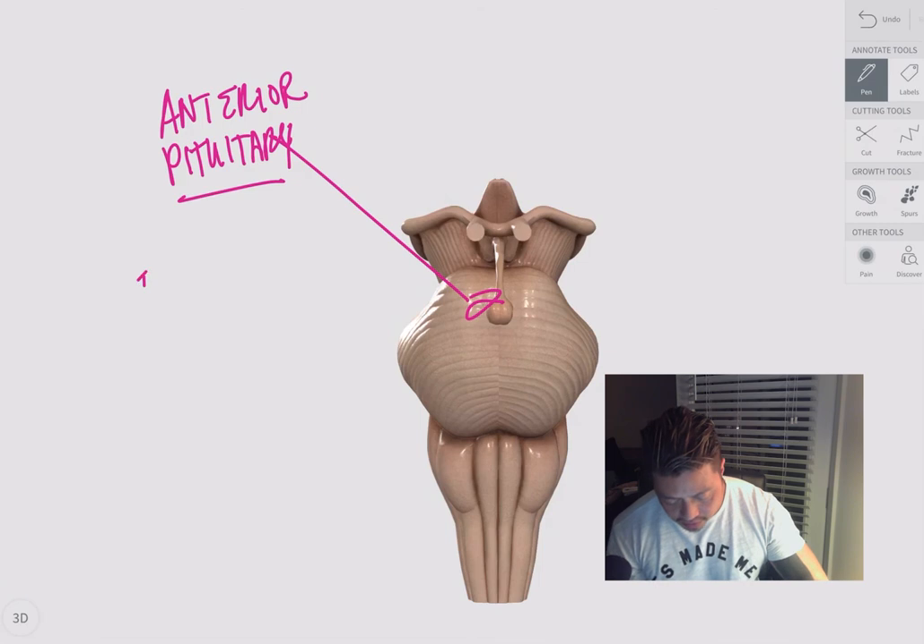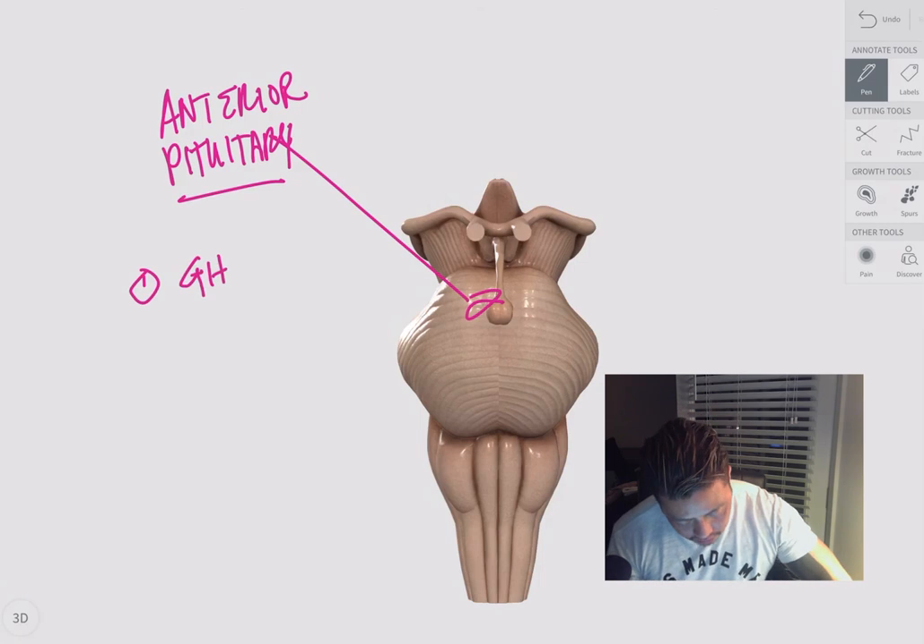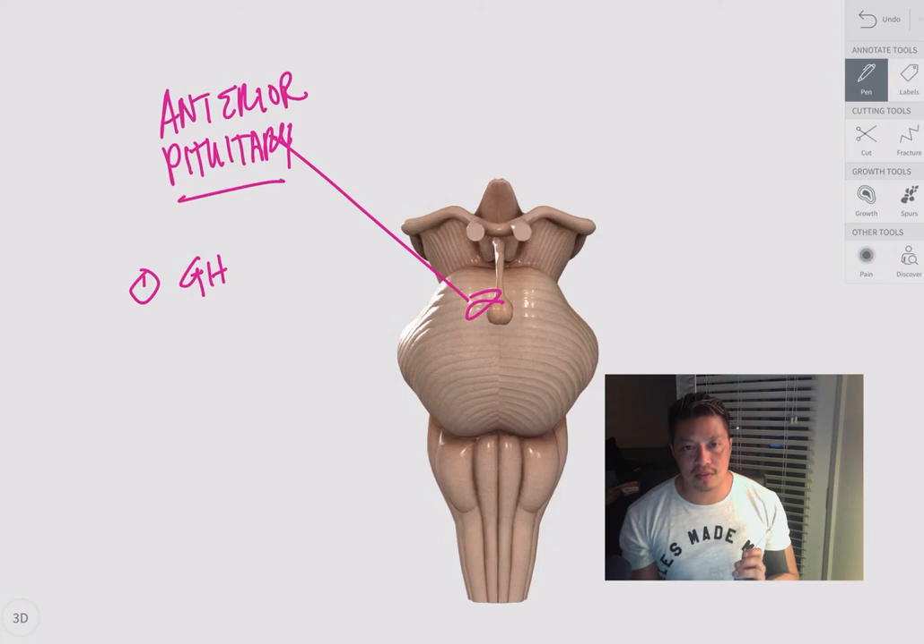Now you can see the anterior pituitary. Let's start with growth hormone. It's like the puberty gland because it starts secreting growth hormone when you go through puberty, so you can get big, strong, and tall.